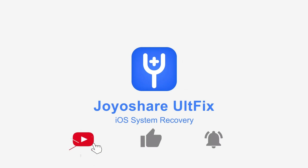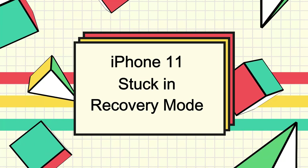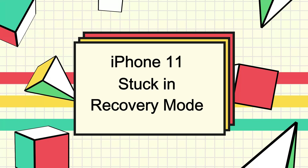Hey everyone, welcome back to our channel. If you're new here, don't forget to hit that subscribe button and click the bell icon. In this video, we will talk about a common issue many people encounter: iPhone 11 stuck in recovery mode.